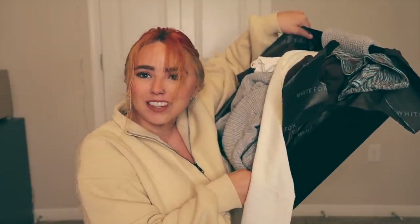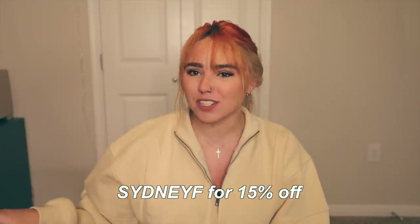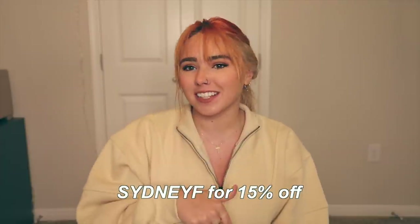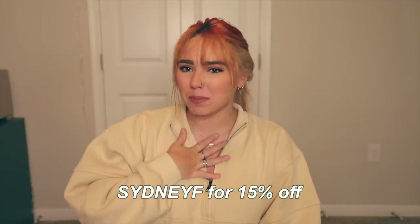White Fox sent me this giant box full of clothes and I'm going to try them on for you. Thank you to White Fox for sponsoring today's video. White Fox Boutique is a super cute clothing store — not only do they have clothes, but they also have White Fox Swim and White Fox Active. They have Afterpay available in the US, Australia, and New Zealand, plus Express Worldwide Shipping. Use code SYDNEYF for 15% off site-wide, including collaborations. Click the link in the description.